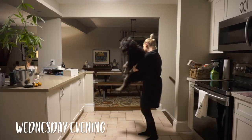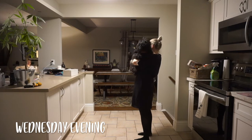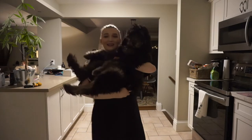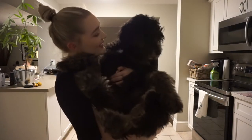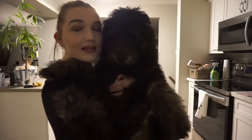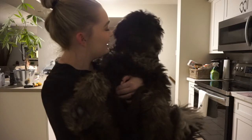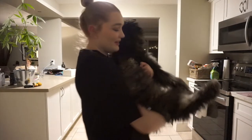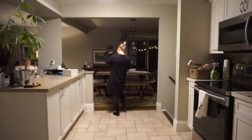I just got home from work — come here, baby! She can jump on my bed by herself now. Do you want to say hi to the camera? I love holding her like a baby. I'm going to have to work out so I can do this forever — this dog is massive.